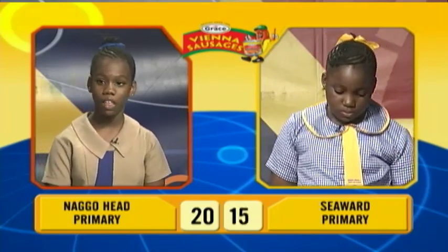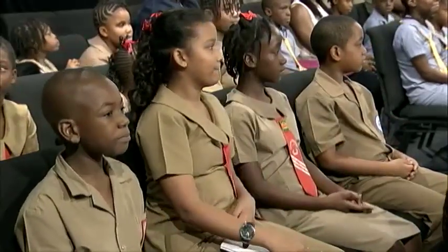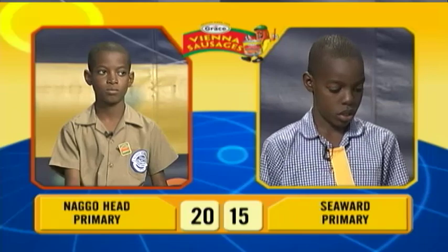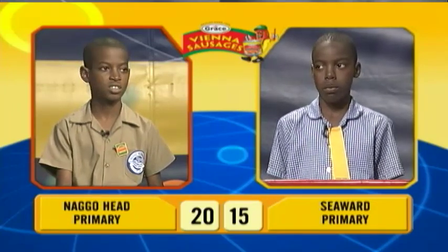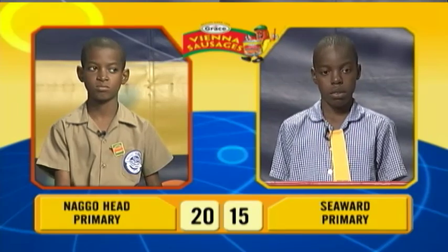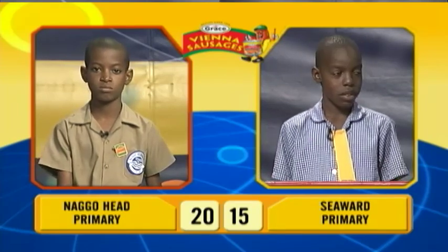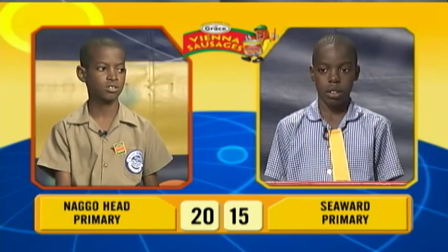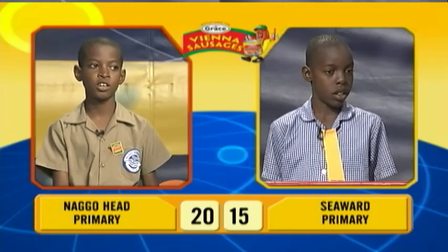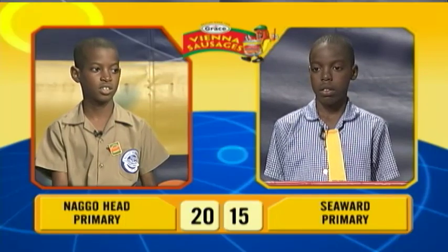We'll now move into our final face-off for social studies. This will be between the captain of Nagohead Primary, Malik Denton, and Raquel May Tucker of Seaward Primary. Malik, in which year did Dominica gain independence? 1983. Incorrect. Raquel May, would you like to try? Yes, sir. 1978. Malik, from which Caribbean country is Olympian Hasley Crawford? Barbados. Incorrect. Raquel May: Trinidad and Tobago. Malik, in which Jamaican parish is Blenheim? Manchester. Incorrect. Raquel May: Hanover. In which year was Sir Alexander Bustamante born, Malik? 1984. Incorrect. Raquel May: 1884.